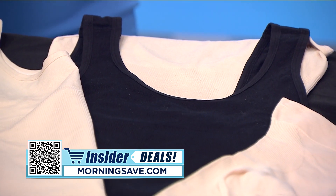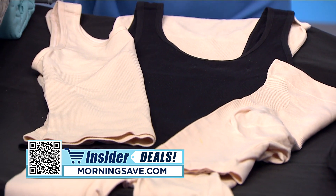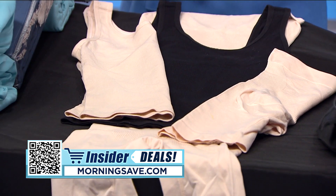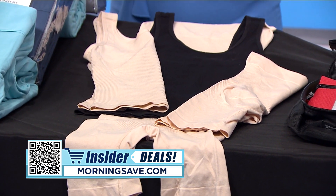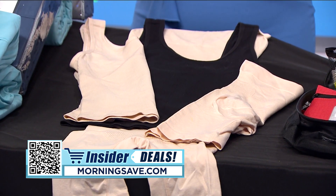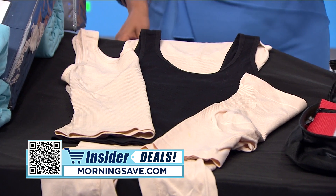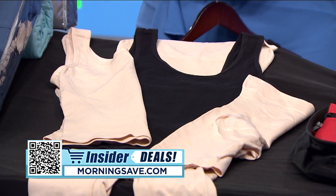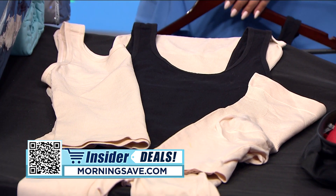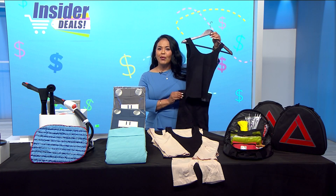Sometimes we just need a little support to feel our best — say hello to that boost of confidence from Soft. These pieces smooth your shape with pain-free compression that refines your natural form and accentuates your beauty. Included in this deal are two different colors to fit your various needs and outfits.